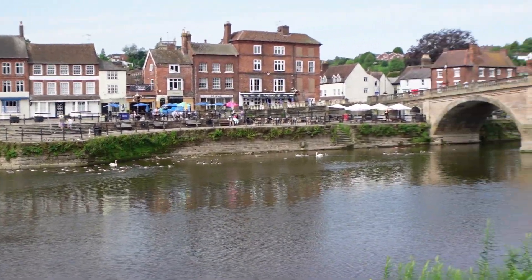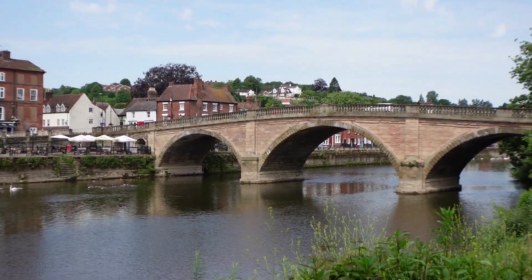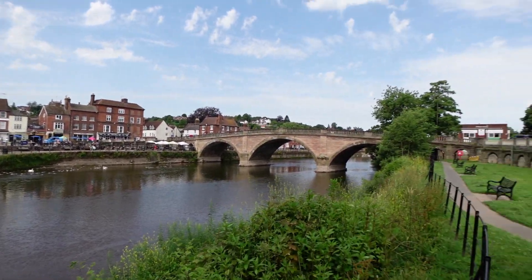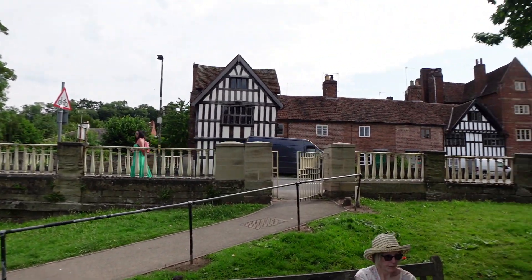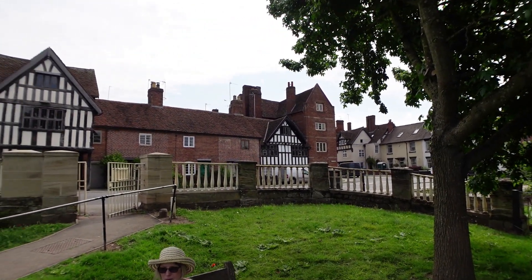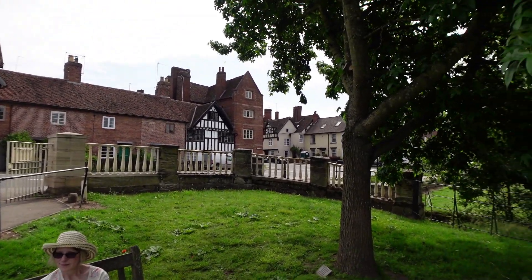There are the geese and the bridge. We're on the road now. Bewdley always floods. I think this corner is usually pretty high because it's one of the low points.